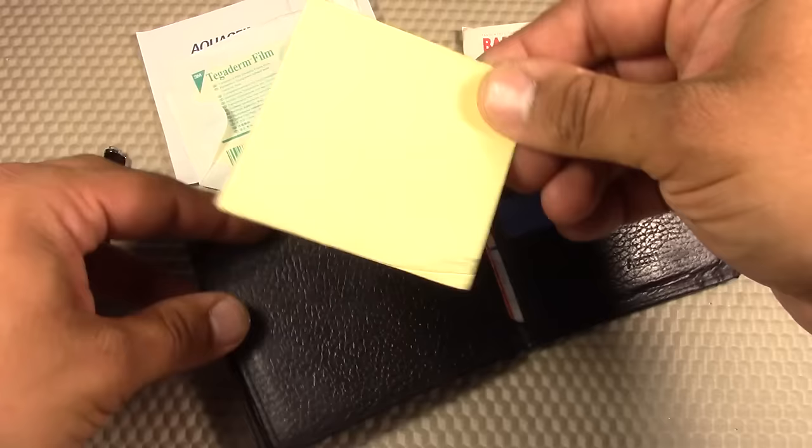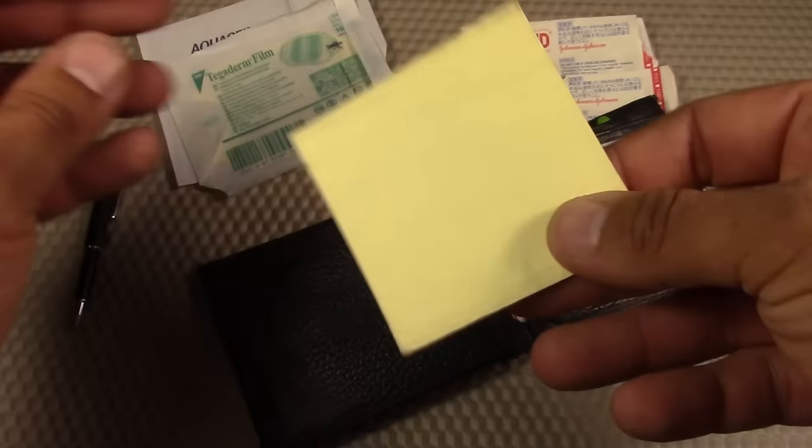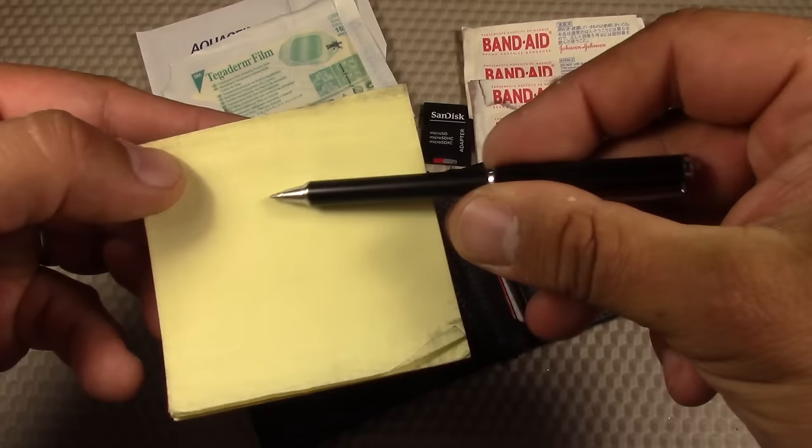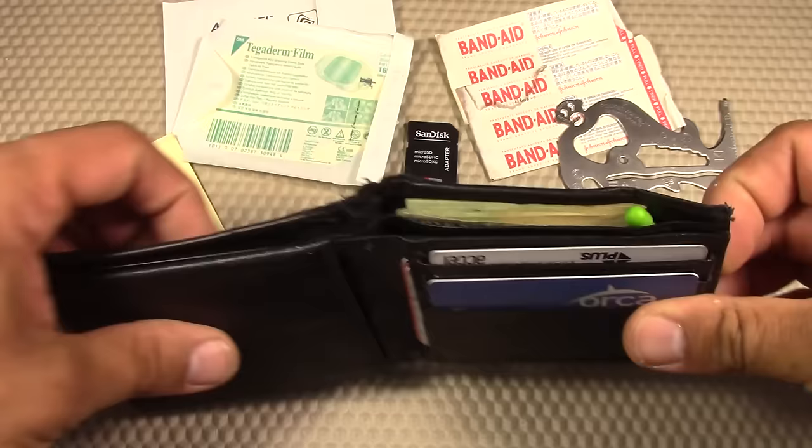Stored next to the bandages, I also have a few pieces of paper from a yellow notepad — usually around four to five sheets. I used to carry write-in-the-rain paper here, but found it got too expensive since I was using it too often. So I switched over to the yellow notepad, which works in conjunction with the Zebra collapsible pen we discussed earlier.